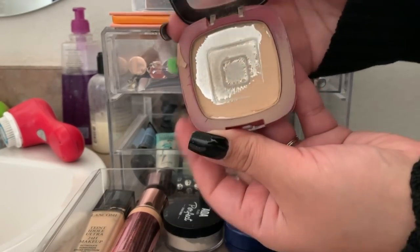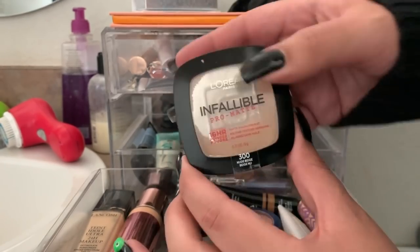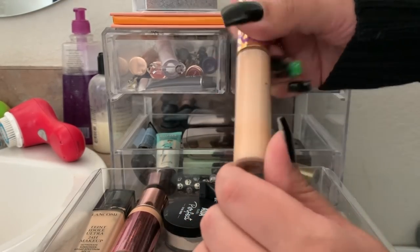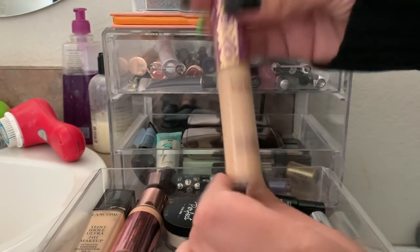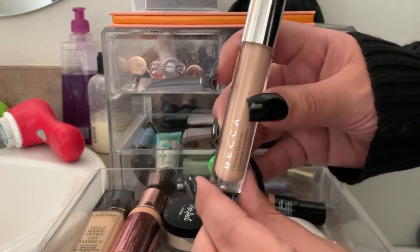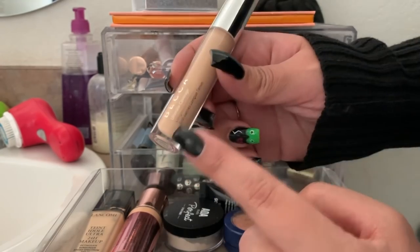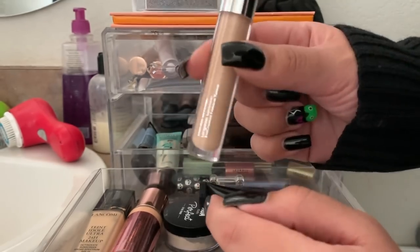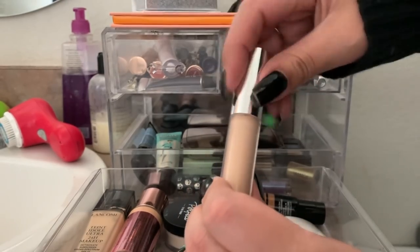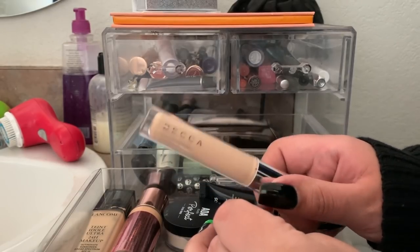Next up is the Story On Valuable Pro Matte in the shade Nude Beige — I'm getting some pan on this so I'm trying to leave it in and use it up. Another product staying is the Tarte Shape Tape — I'm almost done with it as you can see, so I'll leave it until I finish it up. This concealer I got from Boxycharm using my points — it's the Ultimate Coverage Longwear Concealer in the shade Latte. This is thick and kind of sticky — I don't like the consistency and kind of regret using my points on it.